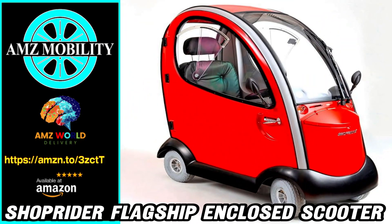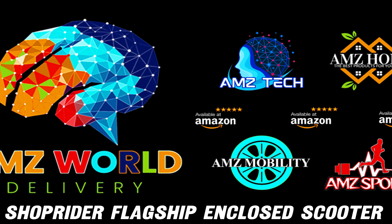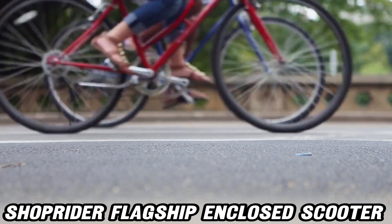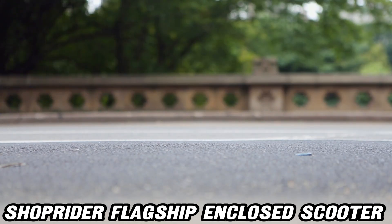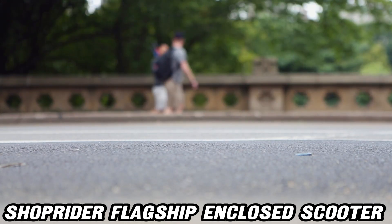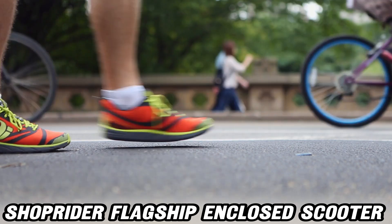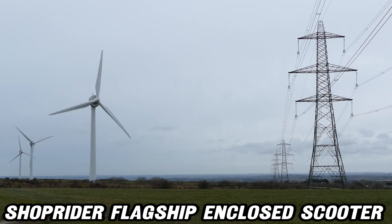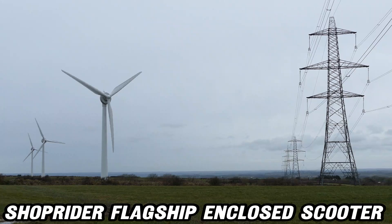Welcome to AMZ World, the place where you'll find the best Amazon product descriptions. Today, we're diving into the world of mobility with the incredible ShopRider Flagship enclosed scooter in stunning red. Have you ever wished for a scooter that not only gets you from A to B, but does so in style and comfort? The ShopRider Flagship isn't just any scooter — it's your personal mobility command center.